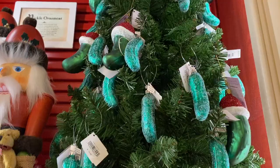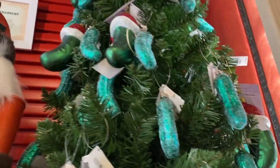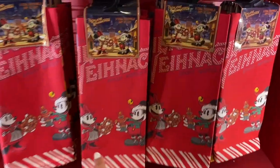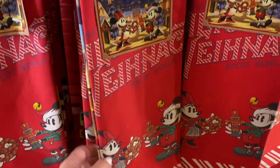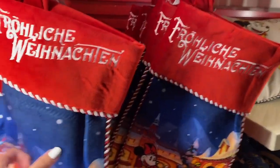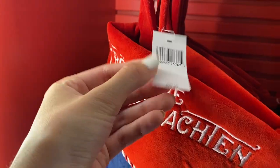Here are the pickles — I have to get a pickle, guys. You hide the pickle in the tree and if you find it, it's good luck. When I was at school I found a pickle in the library and won a prize — it was just like the highlight of my college experience. So I have to get a pickle. I think my mom has this. This is a tea towel — 'Germany.' Oh, this is a nice stocking — 30 bucks, that's a little expensive for a stocking.